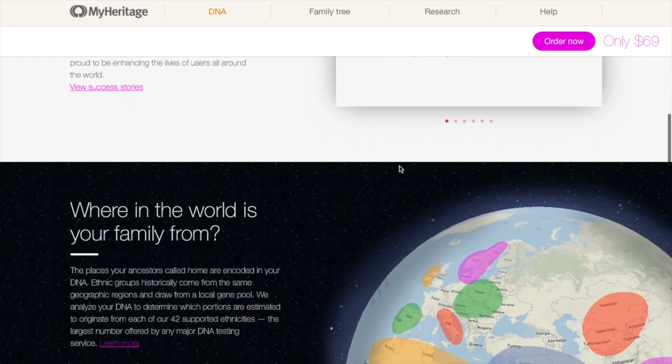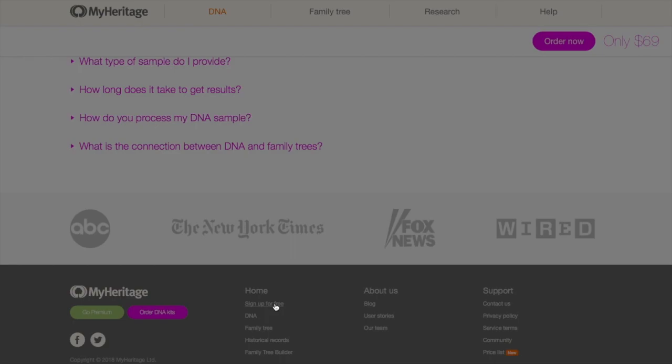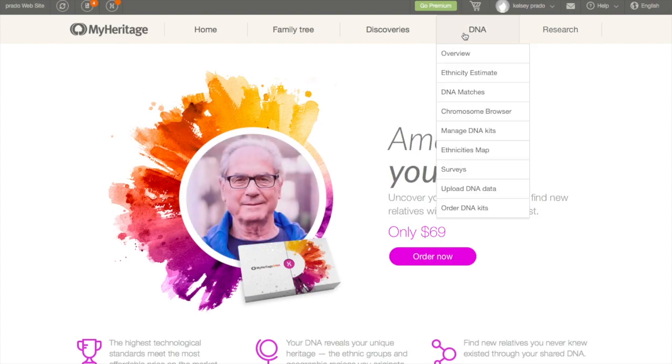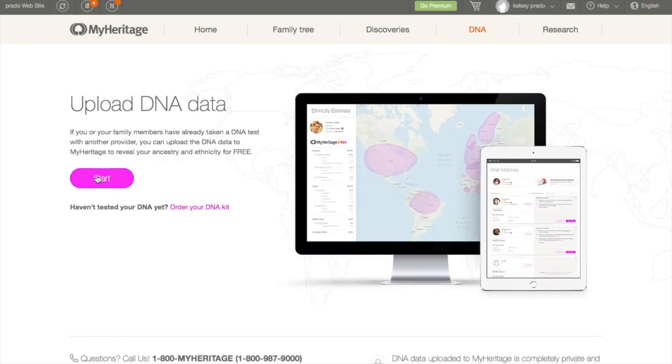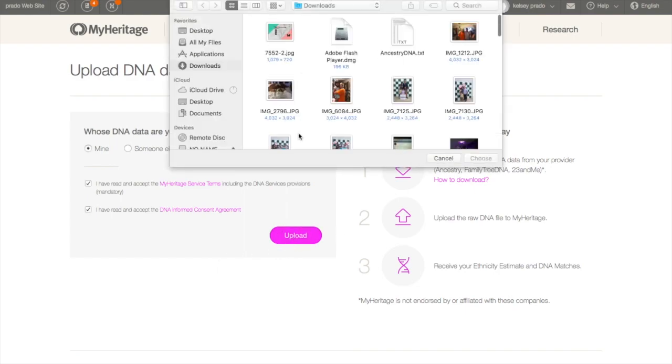Once you get that email, go to MyHeritage, create an account by scrolling all the way to the bottom and clicking Sign Up for Free. Enter all your information, and once you have that account, go to DNA and select Upload DNA Data. Follow the instructions, enter your information, check off the boxes, and upload — it should be in your Downloads folder.